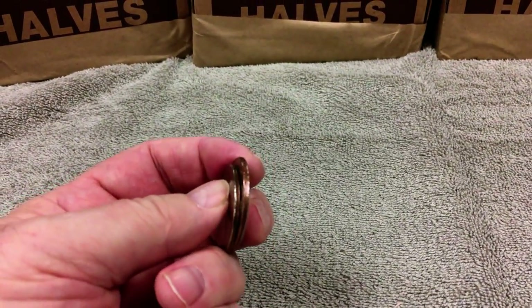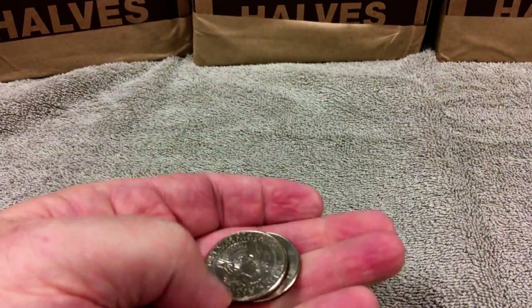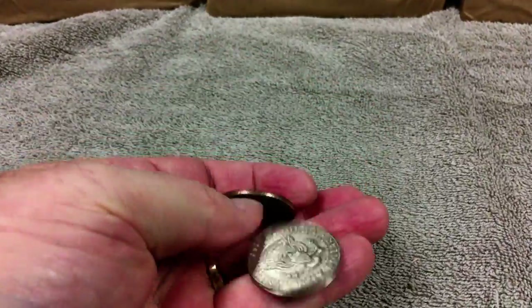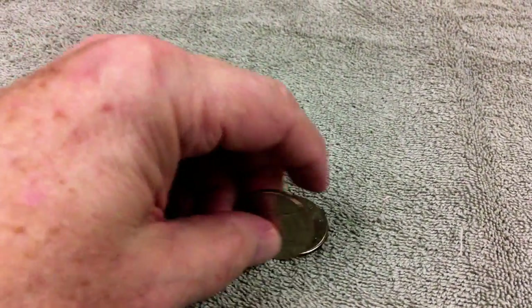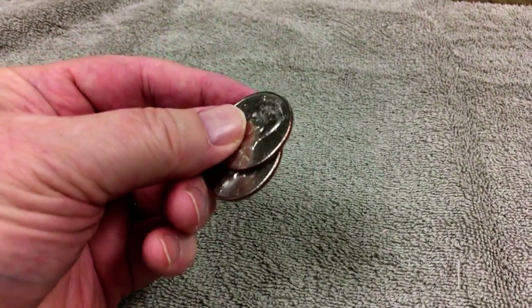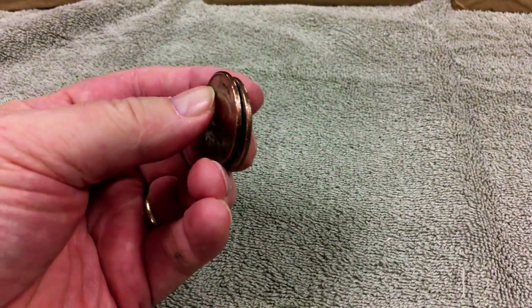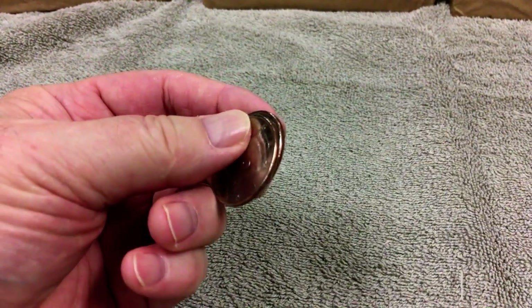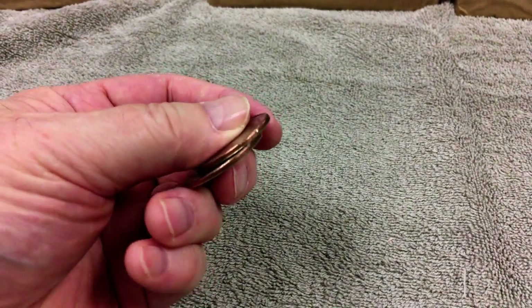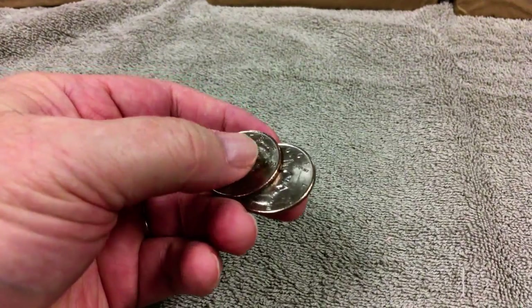Up until 1964, they contained 90% silver, and due to the shortage or expense of silver, the government decided to eliminate silver in the dimes and quarters. So in the years 1965 and on, there's no silver in a dime or a quarter.